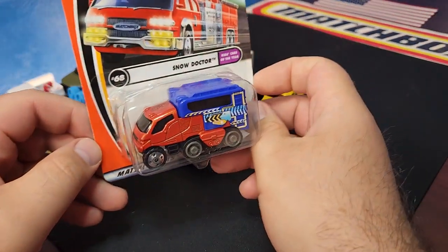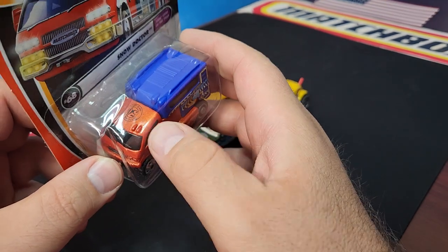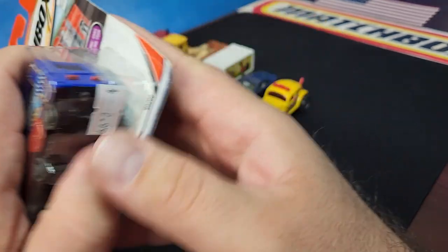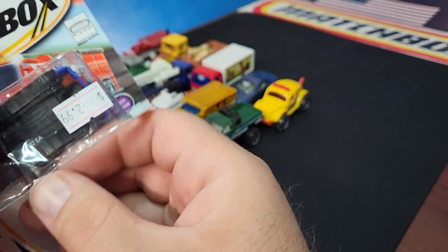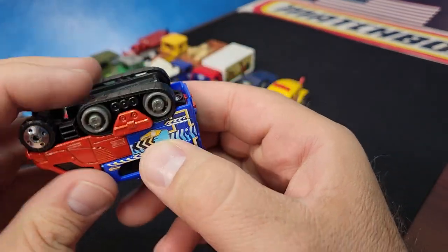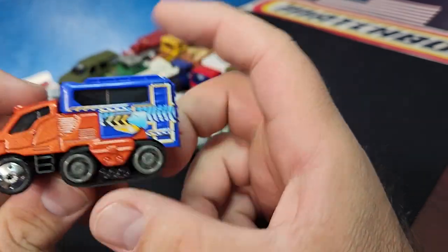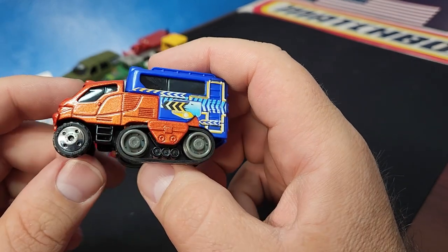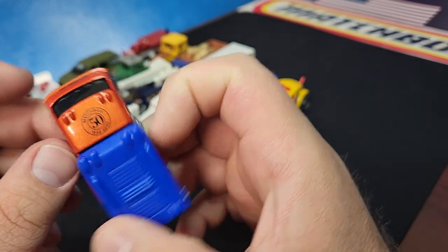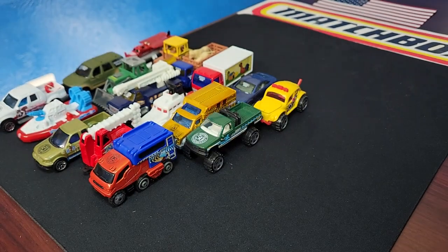This is another one with a wheel variation — big lace wheels up front. It does come with and without the logo on the dome wheels, though I don't think I've ever seen the logo on the lace-wheel version. This is the Snow Doctor. It has real actual treads in the back that actually roll, which is pretty nice. The whole back section in blue is plastic, the orange-ish color is metal. Not too bad for a generic.